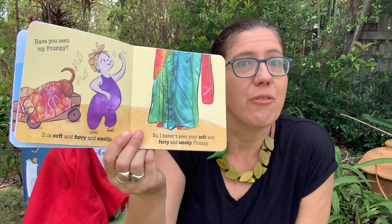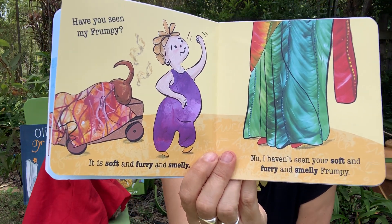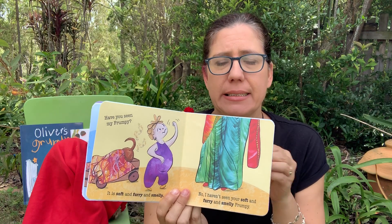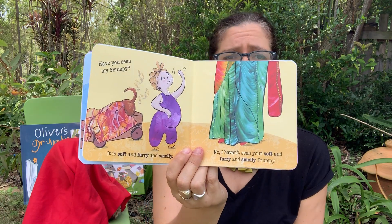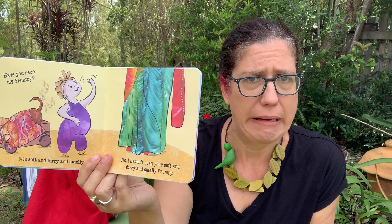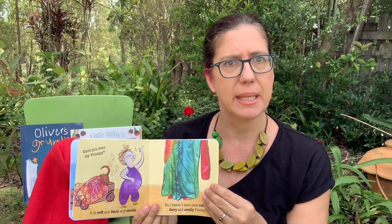Have you seen my Frumpy? It is soft and furry and smelly. No, I haven't seen your soft and furry and smelly Frumpy. Ooh, can you see what's happening in the picture? Can you guess?